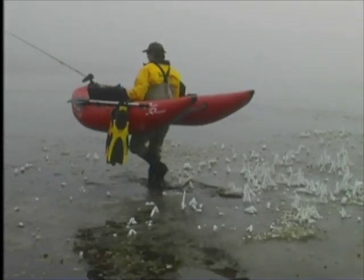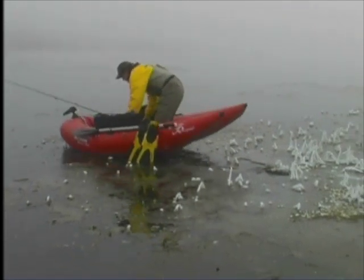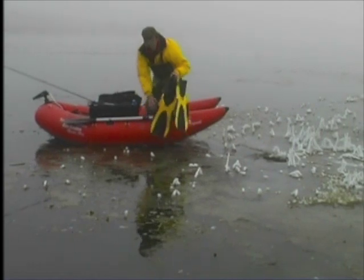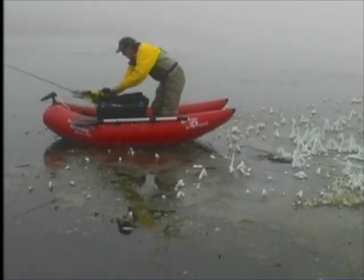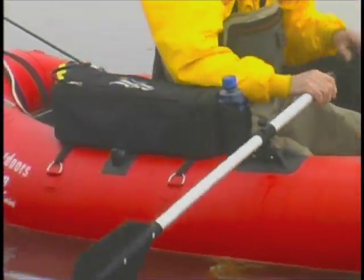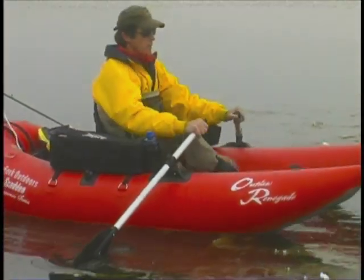New for 2010, the new Outlaw Renegade takes one of the most sought-after pontoon boats on the market to new levels. Our new integrated oar holders secure your oars while portaging, and our new adjustable footrest system will fit any size of angler.